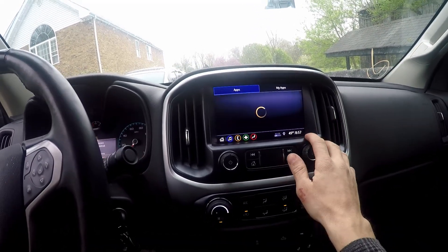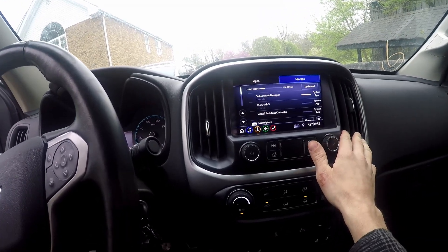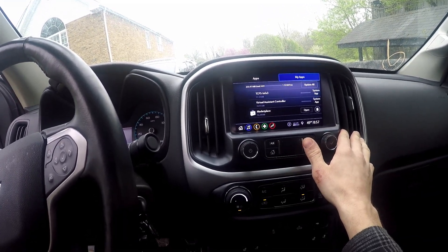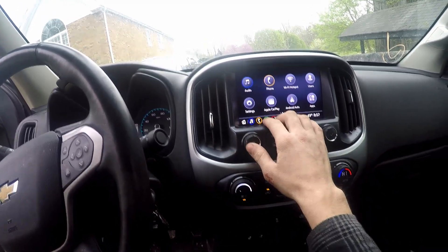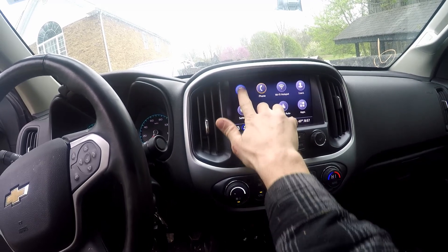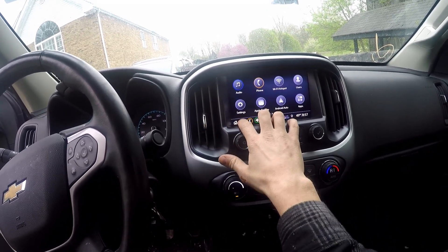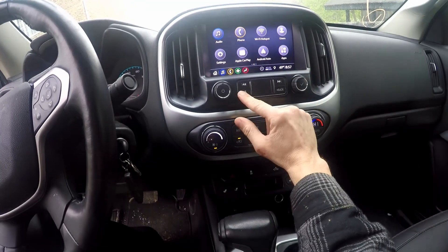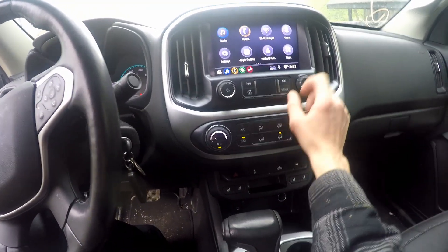Super nice infotainment system. Cool — let's see what apps it has. It doesn't really have any apps. And it's got buttons. Let's go.